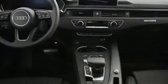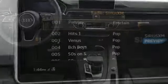Auto shift manual transmission, hands-free lift gate, quattro four-wheel drive with traction control and turbo inline four-cylinder engine.